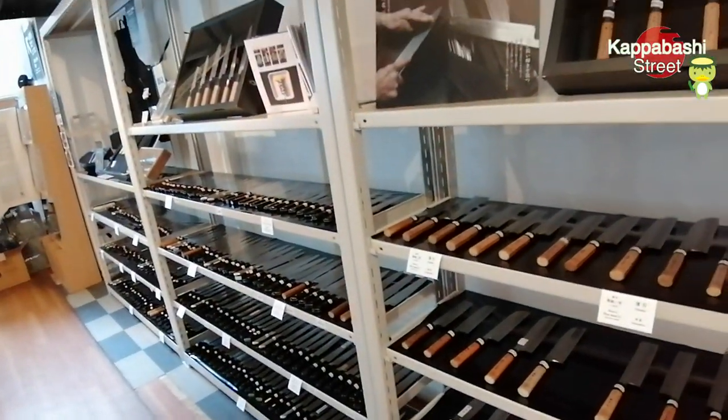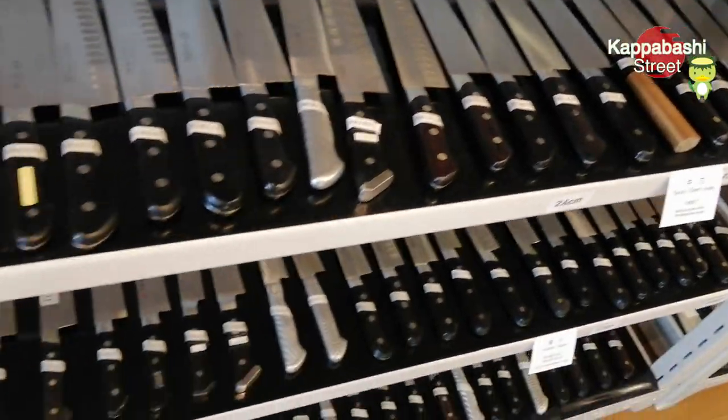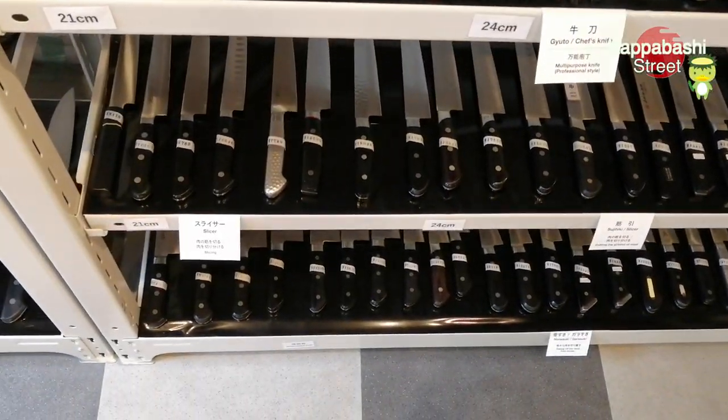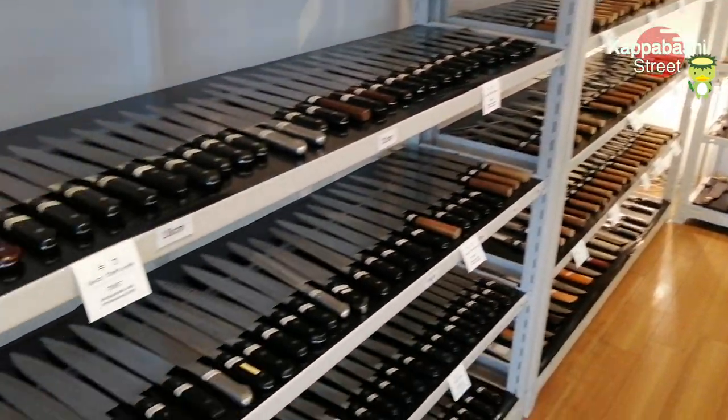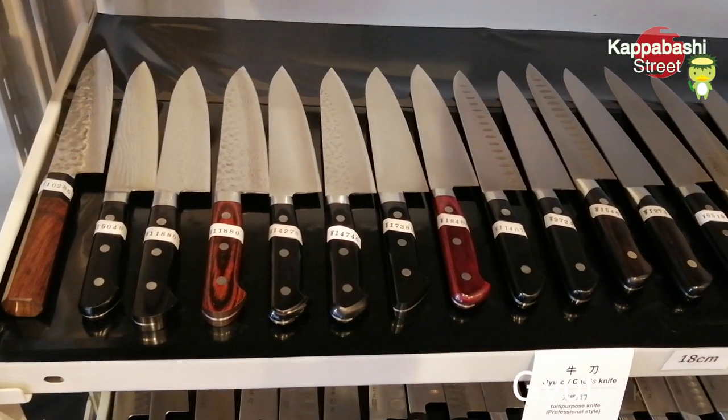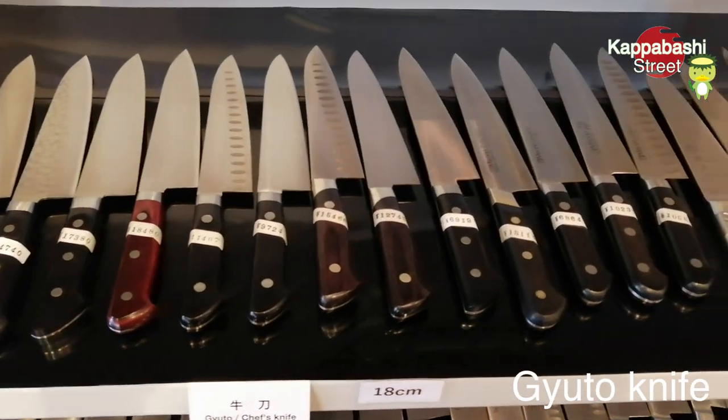I visit a knife shop. Knives are displayed by type of knife. This section is the Gyuto knife section.